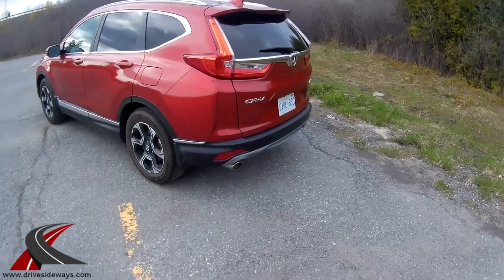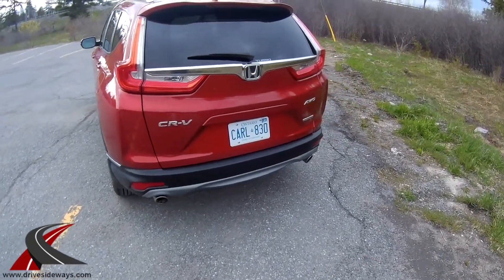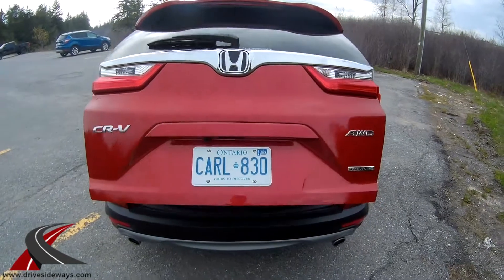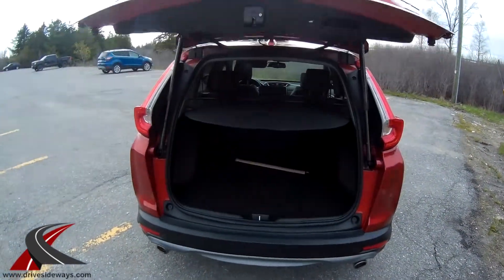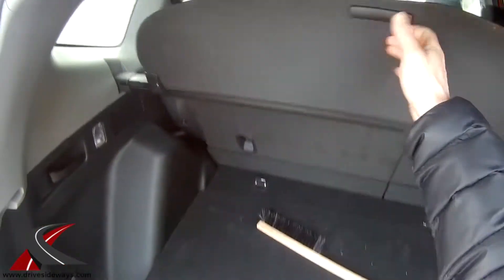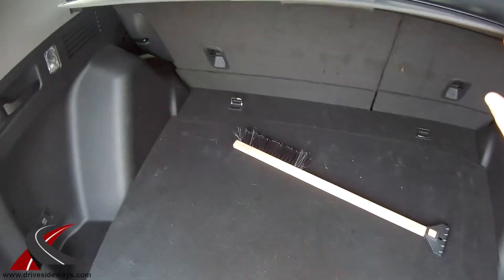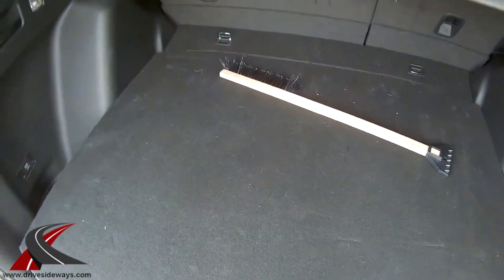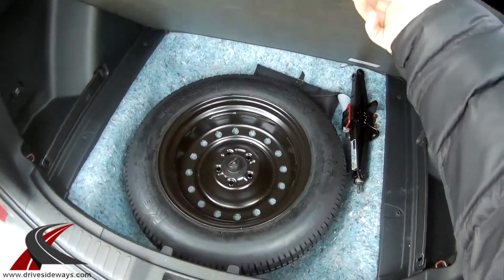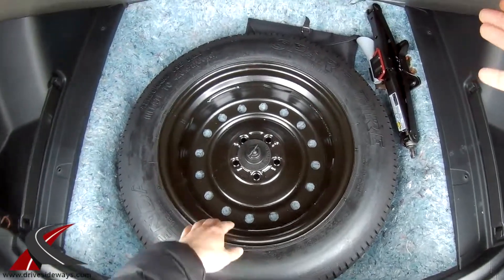There's also a power tailgate, which we can open with the remote — or we can open it manually since the vehicle is on. In here you've got a nice large cargo area with quite a bit of space. There's a floor panel that gives you a flat floor when you fold the seats down, and you can also drop it lower for even more height. Underneath there's a full-size spare with your jack.